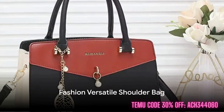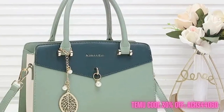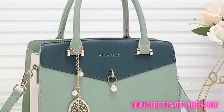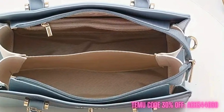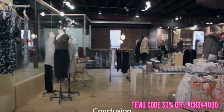Last, but definitely not least, we have the Fashion Versatile Shoulder Bag. This bag stands out with its color-blocking design and large capacity, making it an ideal casual commuter bag. Its Kate Spade vibe makes this bag trendy, functional, and it's incredibly affordable at only $19.19.